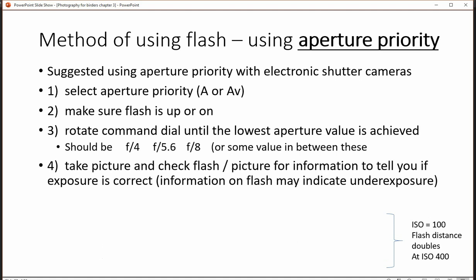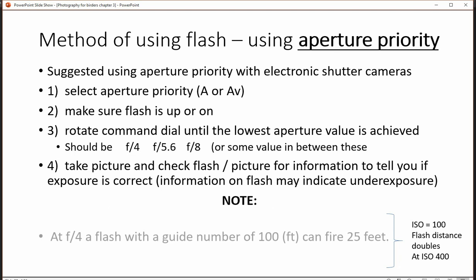Take the picture and check the flash. If you've got a readout on the back of your flash and it's an external unit, it will often tell you if the picture is underexposed, usually by giving you a negative exposure value.